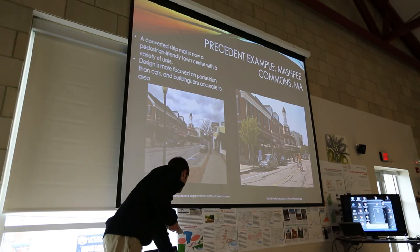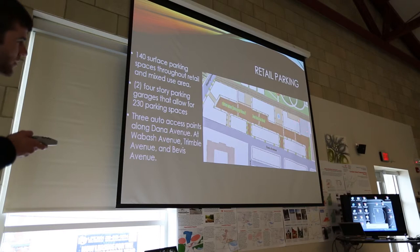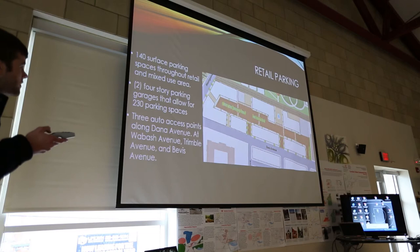On parking: the surface parking lots will have 140 surface parking spaces dispersed throughout the site. There are also two main four-story structured garages — the largest at the eastern end of the site and a smaller one — providing 230 additional parking spaces. There are three auto access points along Dana Avenue, lining up with Wabash Avenue, Trimble Avenue, and Beavis Avenue.